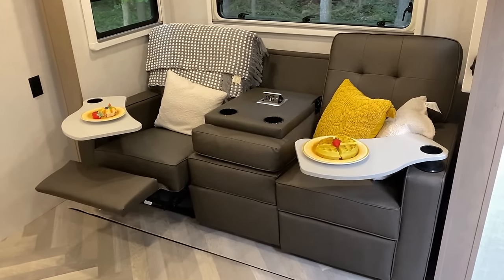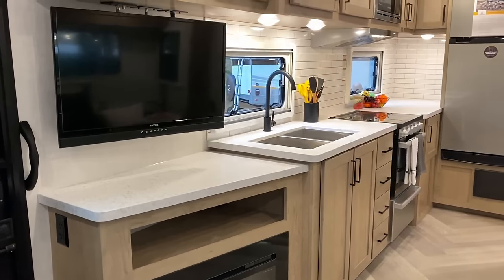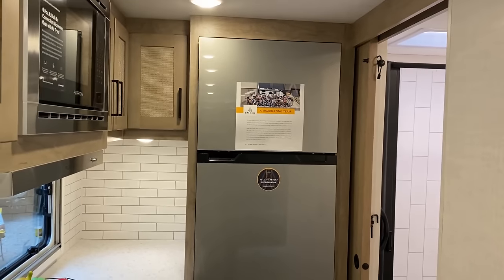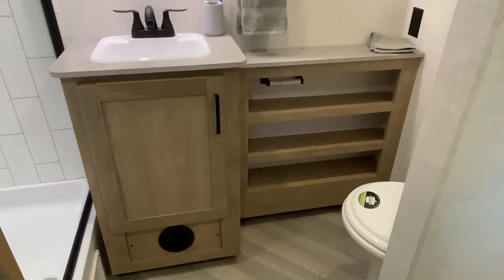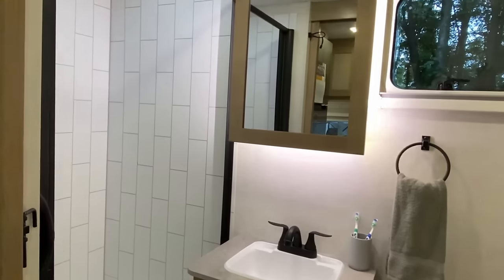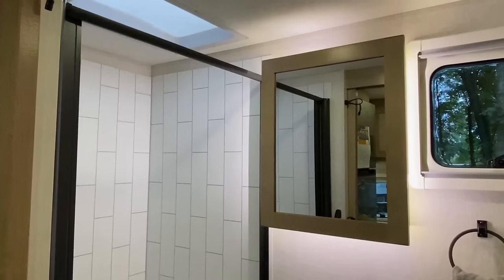Up front you've got a 60 by 80 true queen bed with the Ember signature storage below it, plus a huge drop-frame front storage compartment. In the slide they have a big triple-seat theater seat with two recliners and a middle drop-down armrest — so you have your choice between population control and cuddle compliance, whatever works for you.